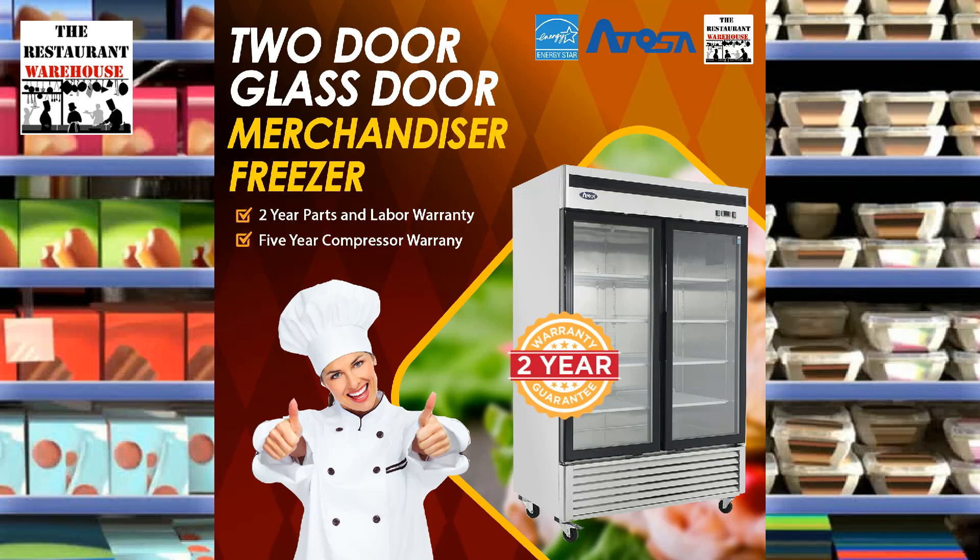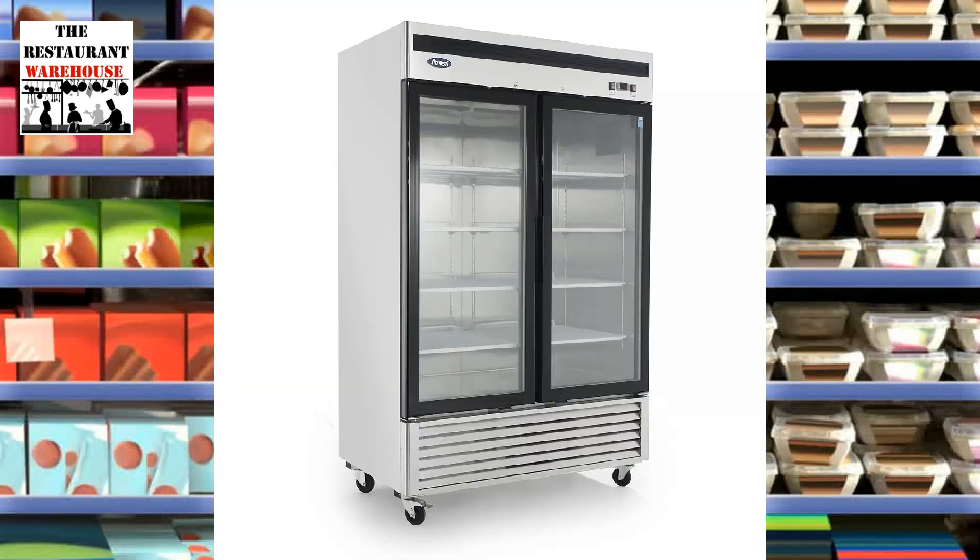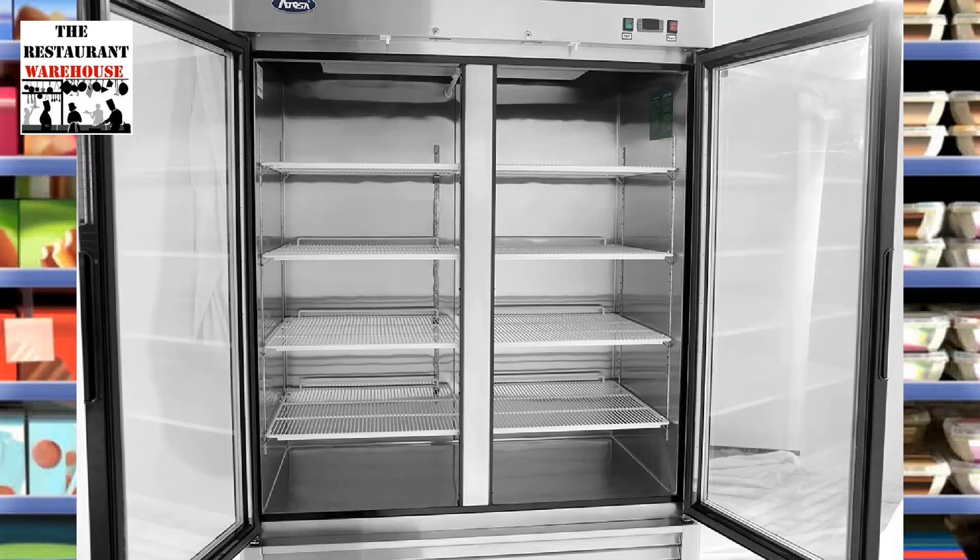RestaurantWarehouse.com introduces the Atosa MCF8703ES Freezer Merchandiser, a top-quality commercial freezer solution for restaurants, bars, grocery, and convenience stores, with a capacity of 45 cubic feet of cold storage space for food service.